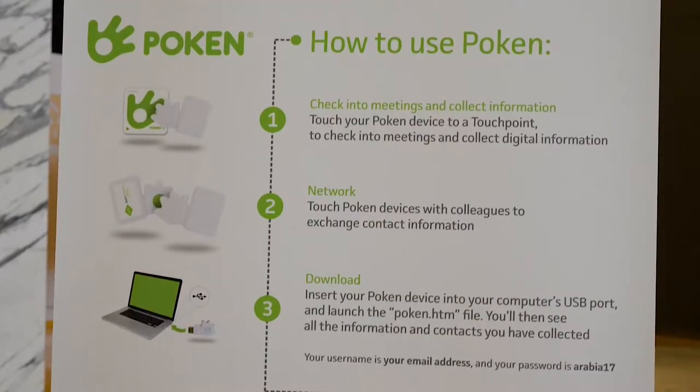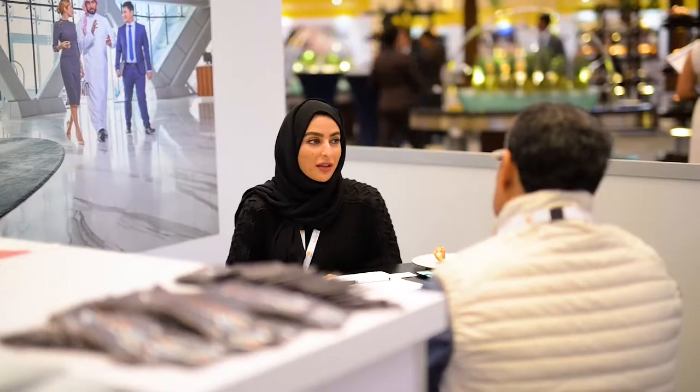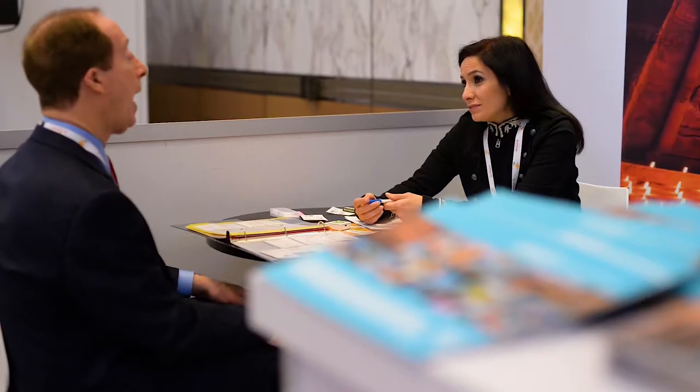At IBTM Arabia, we've been able to compile many of the features from our 360-degree event platform to really help them achieve their event objectives. IBTM Arabia's business model and our offering includes nine networking events, which means both our exhibitors and buyers have got a lot of connections to make.